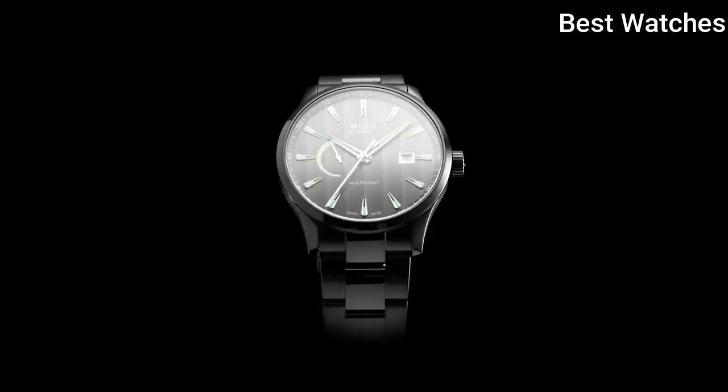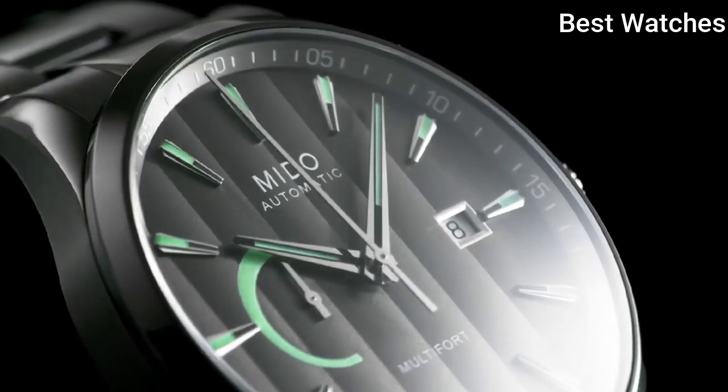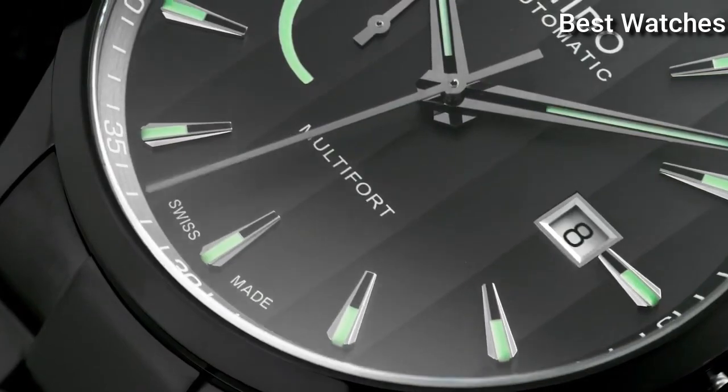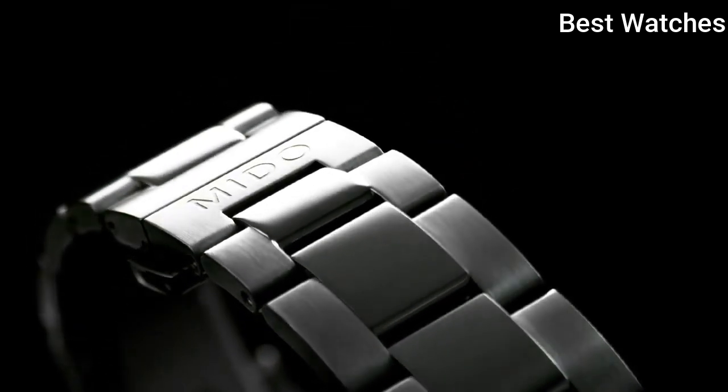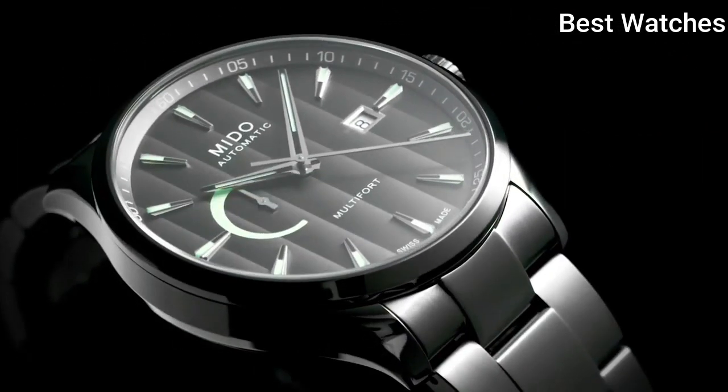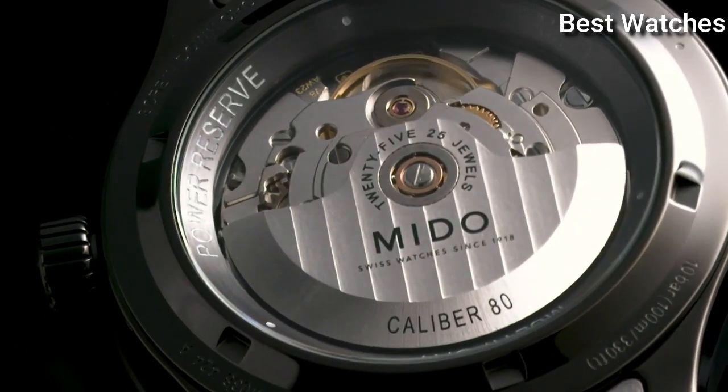Case Material – Stainless Steel with Anthracite PVD Coating, Thickness – 13.1mm, Case Length – 42mm. Functions – Date, Power Reserve. Movement – Automatic. Water Resistance – 100m.